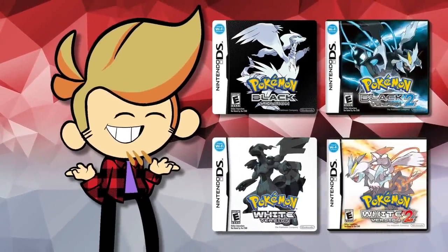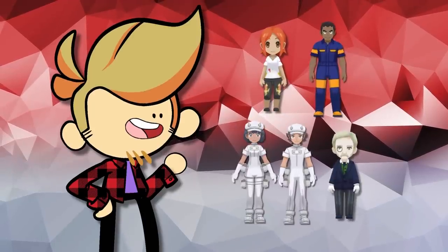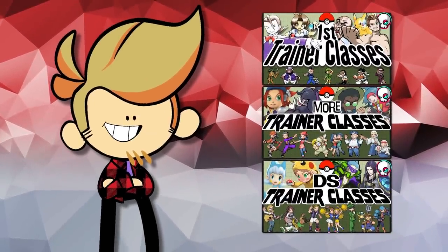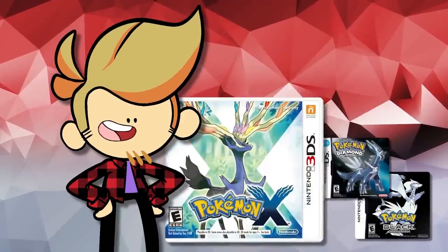How do you follow up arguably the best Pokemon game of all time? The answer is not 3D models that just soullessly stand there, but that's what they did anyway. Hello, I'm Loxton, and in this series we're going over and explaining every trainer class in Pokemon by the era they were introduced in — in this case, the 3DS era.